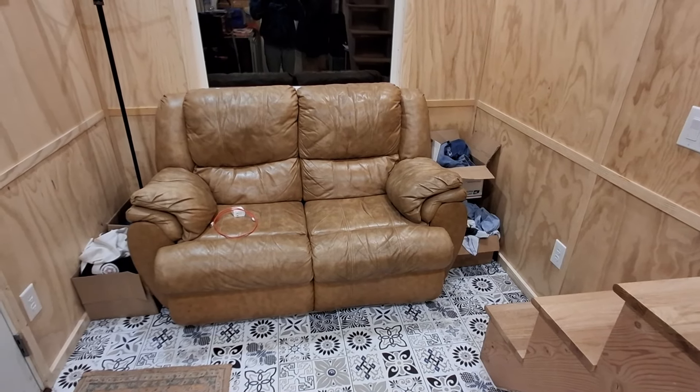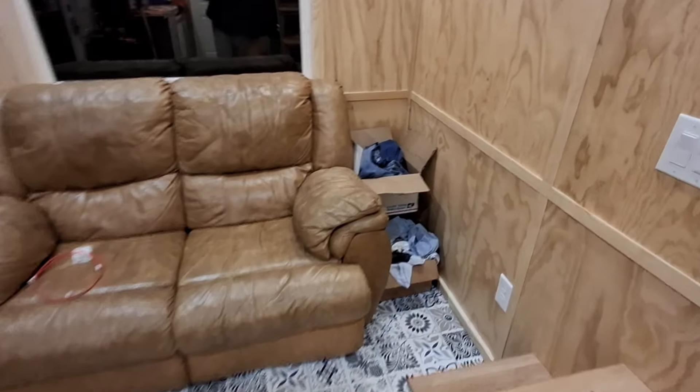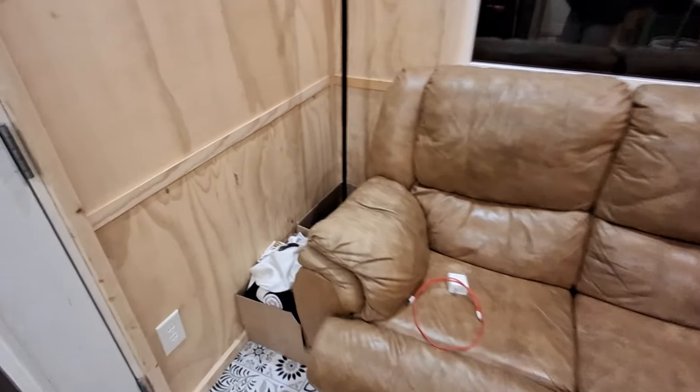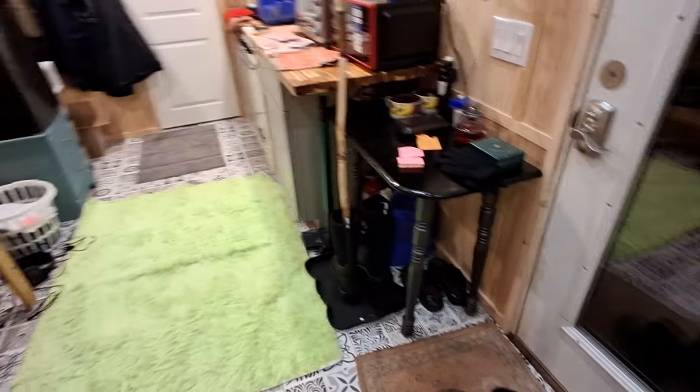I finished organizing the tiny house so that I could give myself as much space as possible. I started off with putting my clothes in boxes on both sides of the sofa.